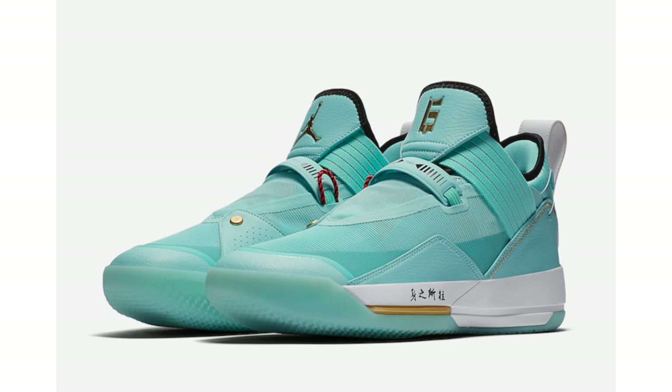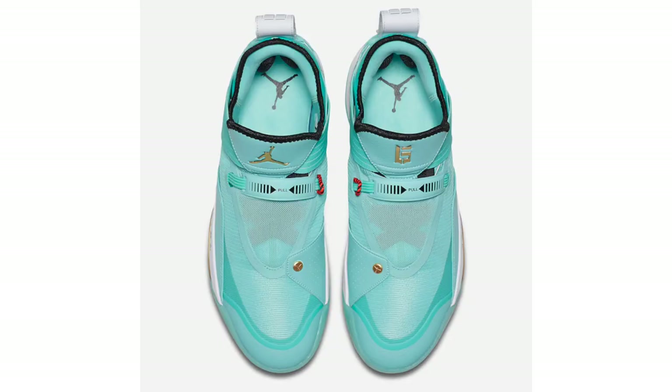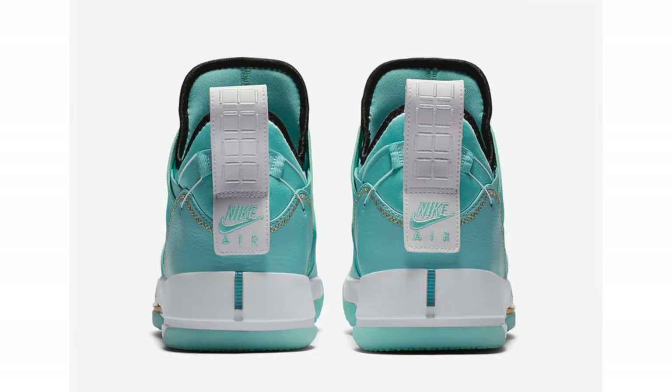We have another Air Jordan 33 SC to showcase — a PE that will release for Chinese basketball player Guo Ailun, the first Chinese basketball player to sign with Jordan Brand. This is his second Air Jordan 33; another pair dropped during Holiday 2018. This pair features teal across the entire upper, gold on the branding, minimal red accents, Chinese writing on the white midsole, Nike Air on the heel, and a glow-in-the-dark outsole. The good news: it drops April 4th at $160. The bad news: so far it's only confirmed to release in China.